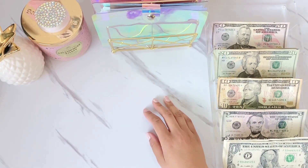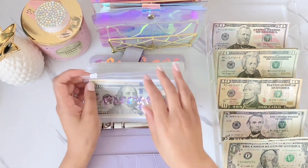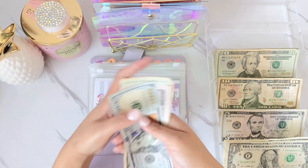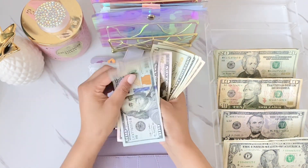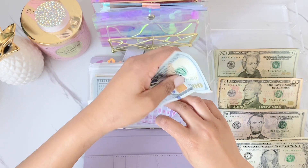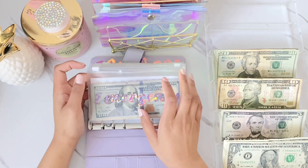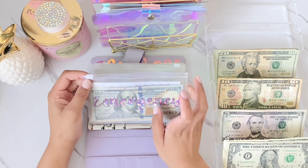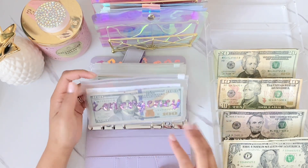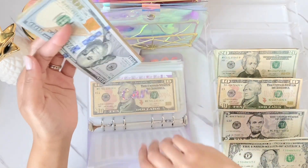Moving on to my sinking funds — starting with emergency. Emergency is going to get $50, so now emergency has $260. I want to get up to $1,000 in this envelope, and once I reach $1,000 I'll deposit it into my high-yield savings account for emergencies and then start from scratch — no placeholder or anything.